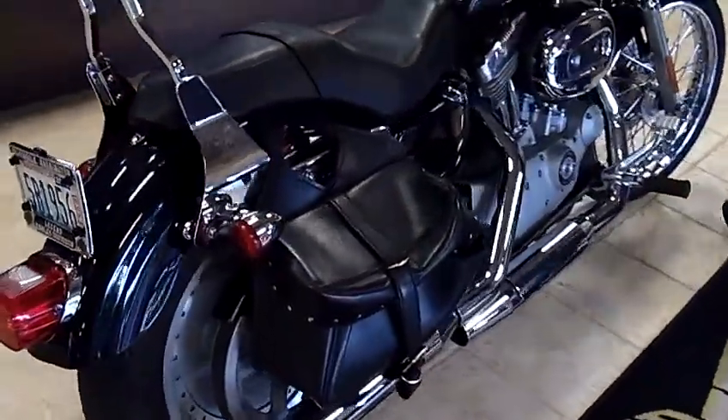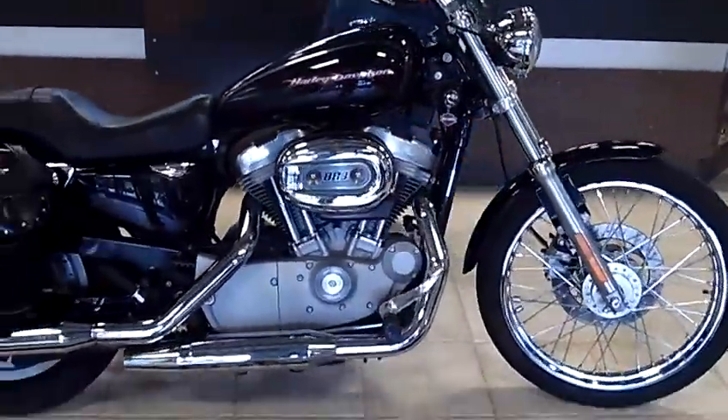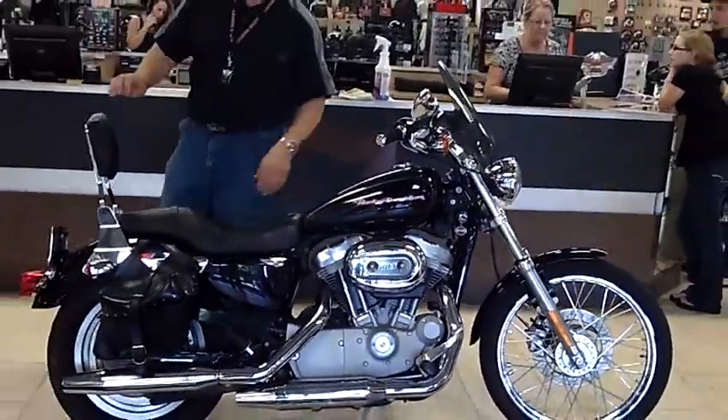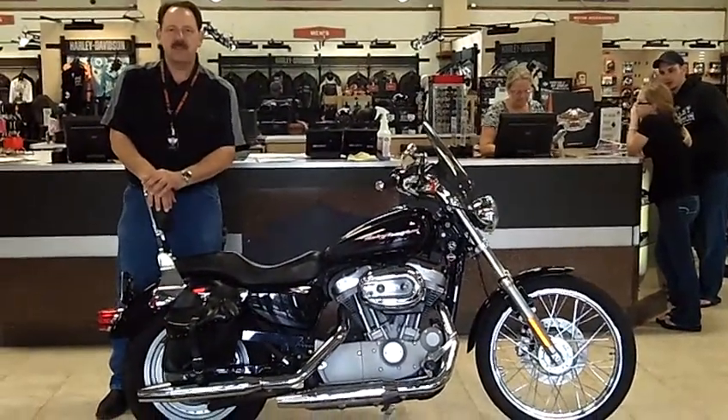Good-looking scooter. We've got a bunch of bikes up here in Silverdale, Washington. Come on up, go for a test ride. Check it out, it suits your thing. Easy financing through Harley-Davidson Financial Services. Hope to see you real soon.